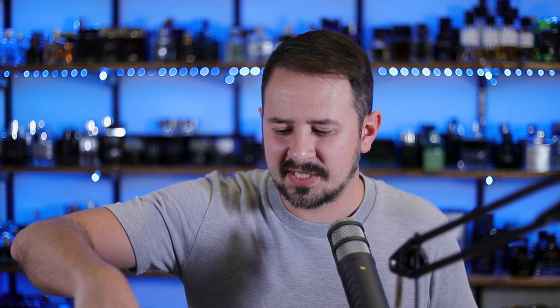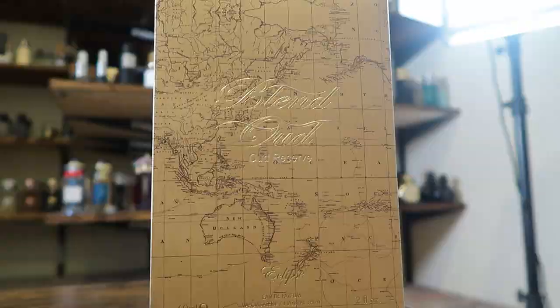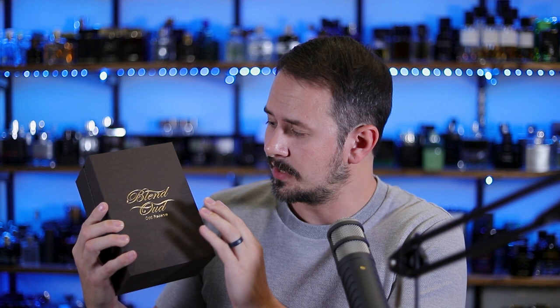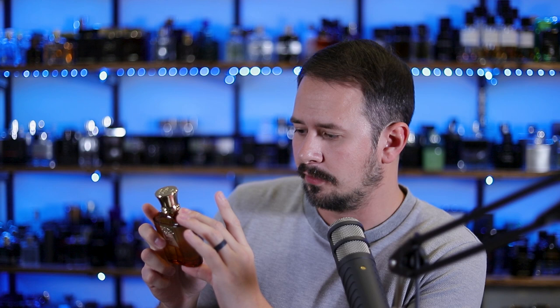Next I'm going to open Oud Reserve Eclipse because I'm curious. This box looks cool — it's bigger than the other ones, and the whole box features a map of the world, which I like. Australia is labeled New Holland on it. This bottle is a smaller 60ml size. It says Blend Oud Oud Reserve on the box, and on the back you have a sticker with your ingredients and batch code. Here's the bottle — same style as the previous video, but where that was black, this one is ambery colored. I'll spray it directly on skin.